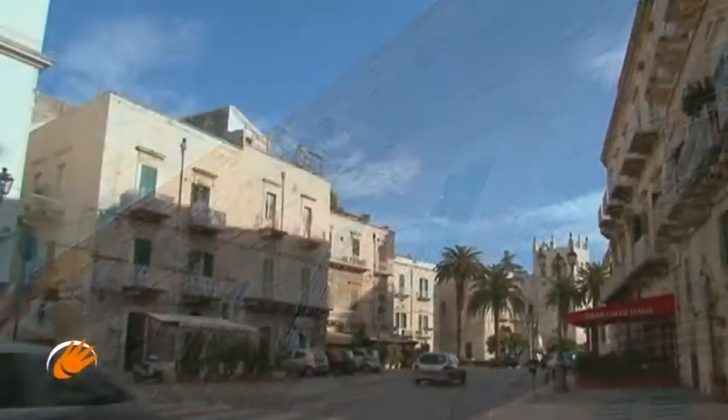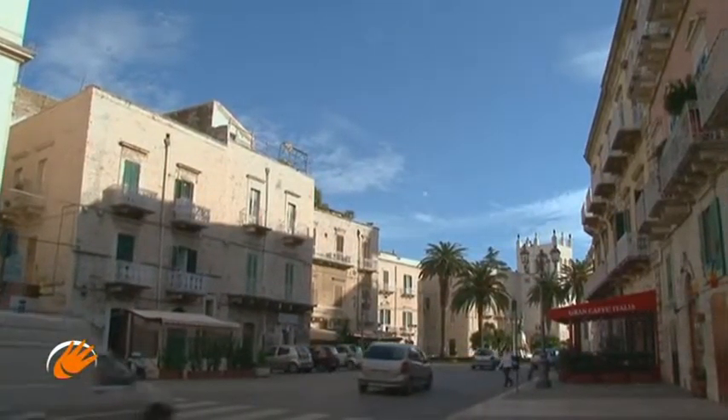We continue our walk along the streets of the city, admiring the squares and the elegance of the beautiful views.